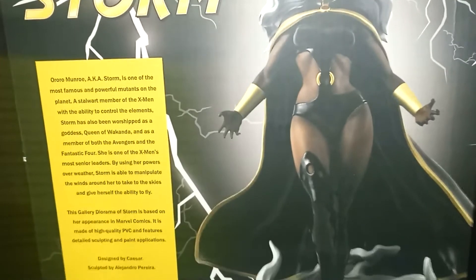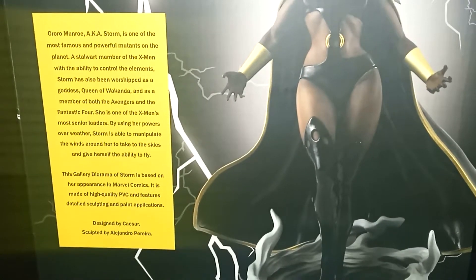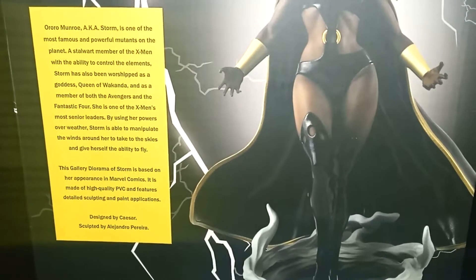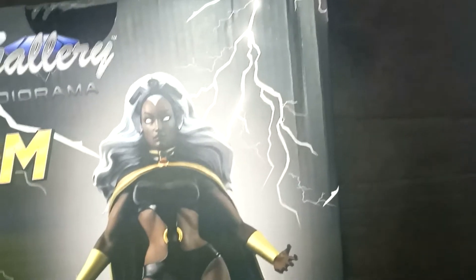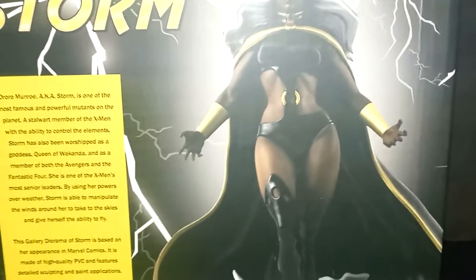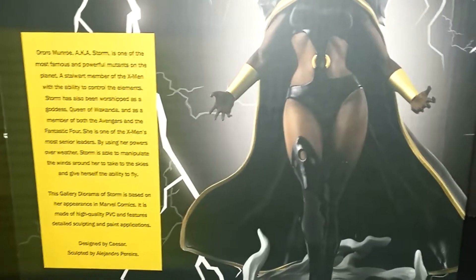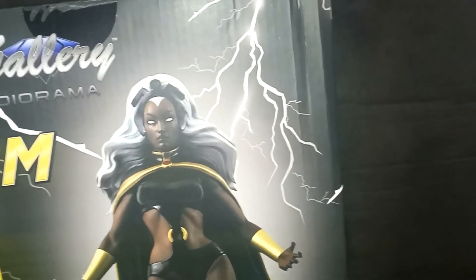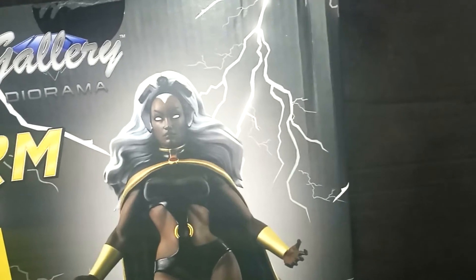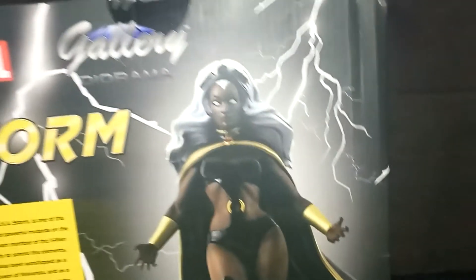Let's read it. Aroa Monroe, aka Storm, is one of the most famous and powerful mutants on the planet. A stalwart member of the X-Men with the ability to control elements. Storm has also been worshipped as a goddess, queen of Wakanda, and as a member of both the Avengers and the Fantastic Four. She is one of the X-Men's most senior leaders. By using her powers over weather, Storm is able to manipulate the winds around her, take to the skies, and give herself the ability to fly. This gallery diorama of Storm is based on her appearance in Marvel Comics. It is made of high-quality PVC, features detailed sculpting and paint applications. Designed by Caesar, sculpted by Alejandro Parada. Which is very cool.